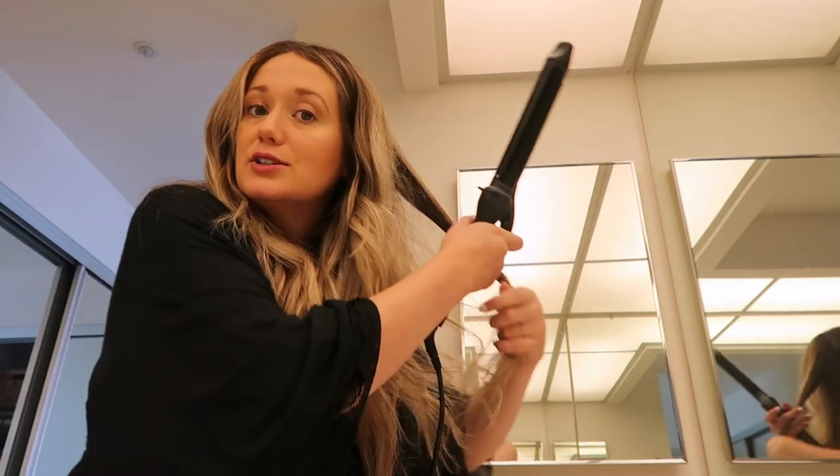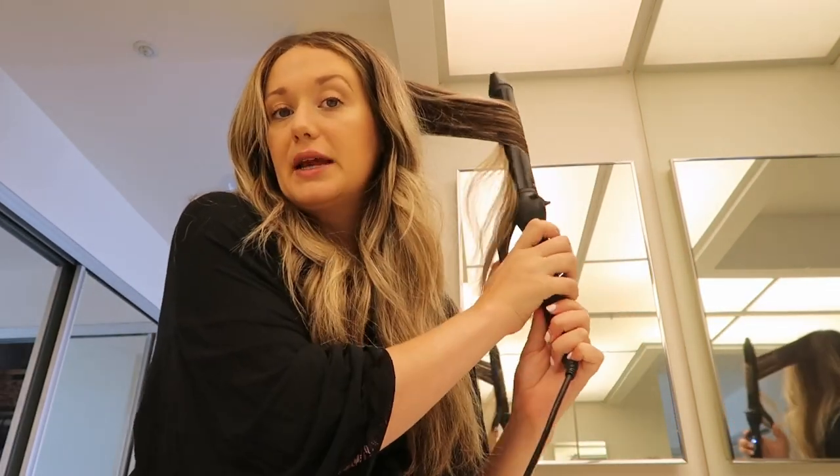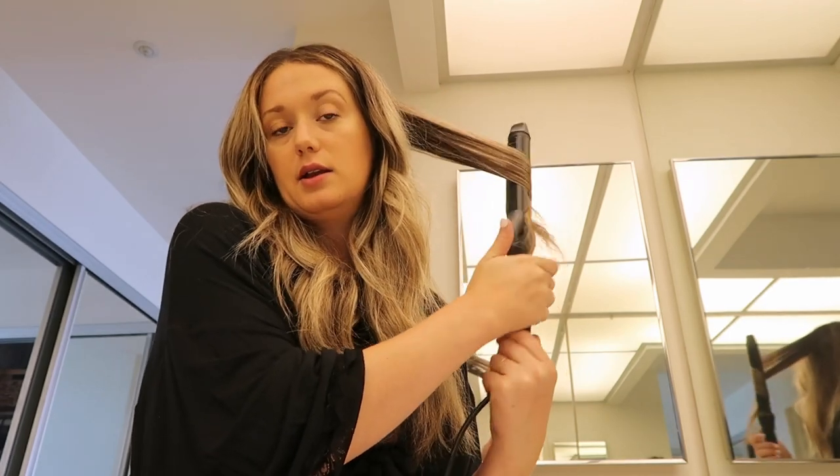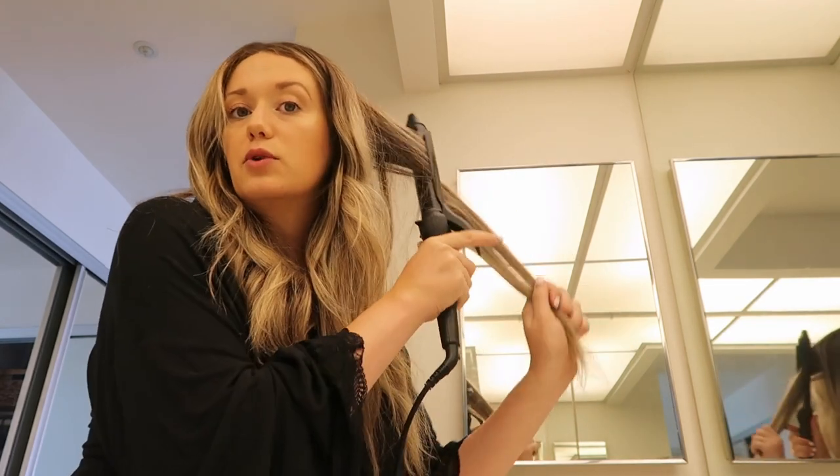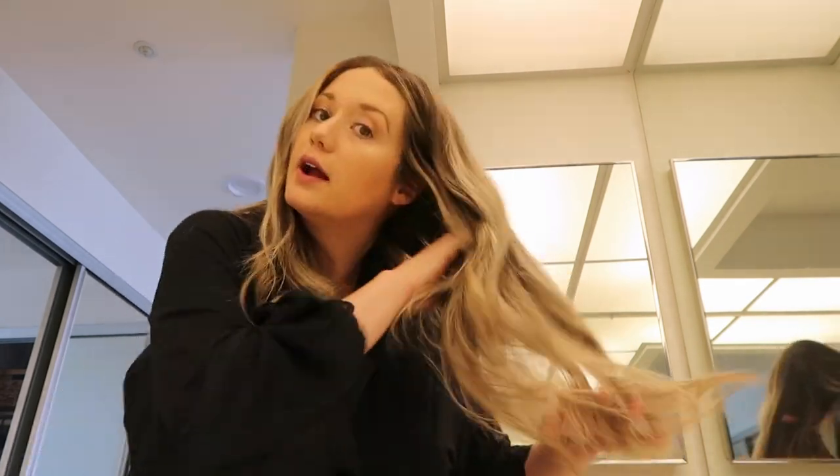My hair is pretty coarse and thick so I have to carefully go over each piece when I do it the first time, sectioning it out pretty small. But again, when it's second day hair it's a lot more relaxed and I can just grab big chunks and do curls here and there. I do always kind of go over the ends so it's got more of a straight edge rather than a super curly cue — it just gives it a more natural and relaxed look. Not perfect, but got that tousled kind of wave look and it'll do.